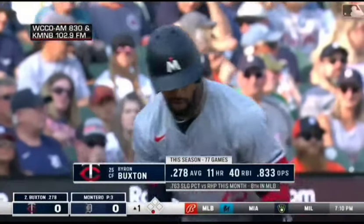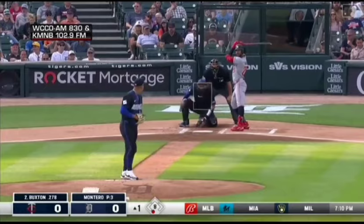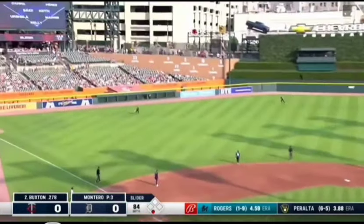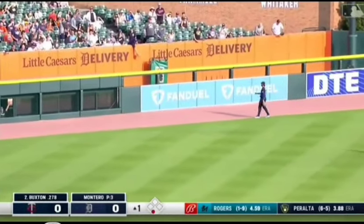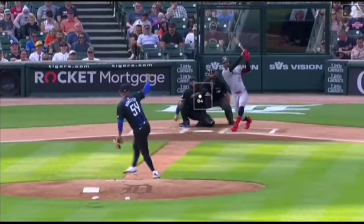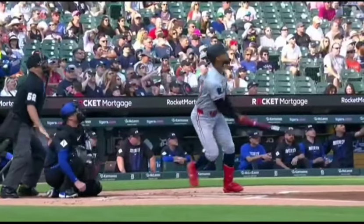It has been fantastic offensively for the Twins, hitting nearly .350 over the course of the last month and change. First pitch to Buxton — swung on and belted high in the air and deep to left center field. That ball is deep and that ball is gone into the bullpen for a home run. Byron Buxton crushing his 12th home run of the year into the bullpen in left, and the Twins lead 1-0.